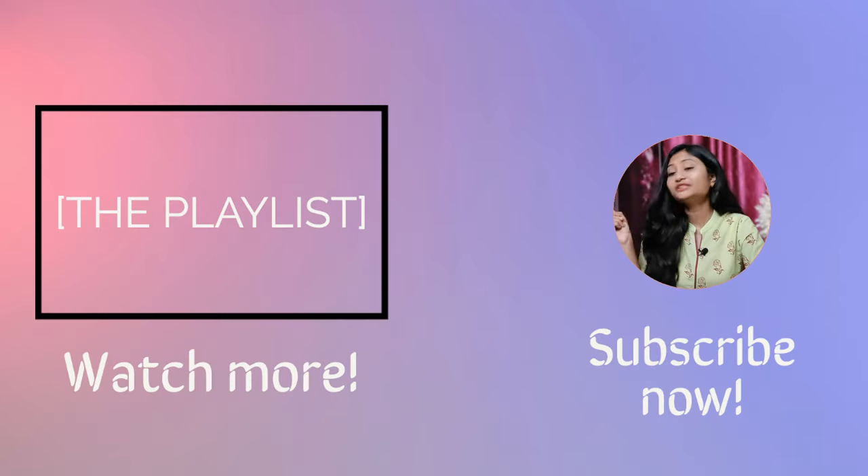This is all I had to share with you. Best wishes for your third year. Check out the playlist here to level up your productivity, and thank you for watching till the end.